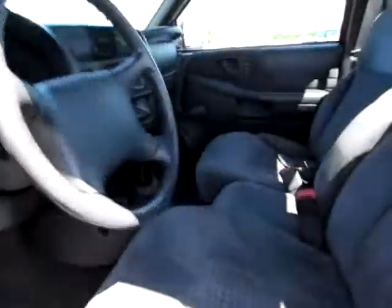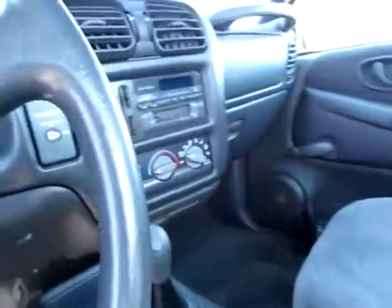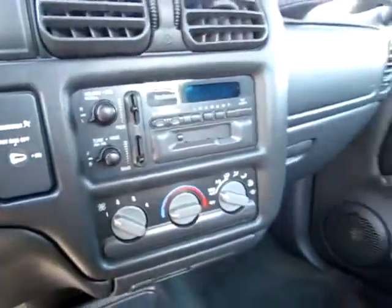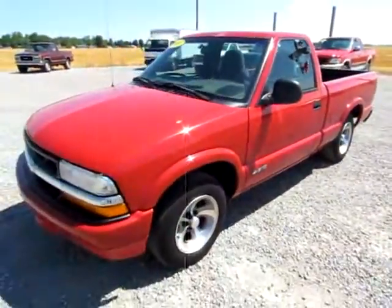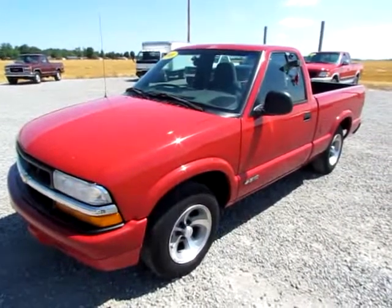You can see everything's just very clean and ready to go. Go to 419cars.com, or if you're already there, just call us and we'll set you up with a test drive with this 1998 Chevrolet S10.